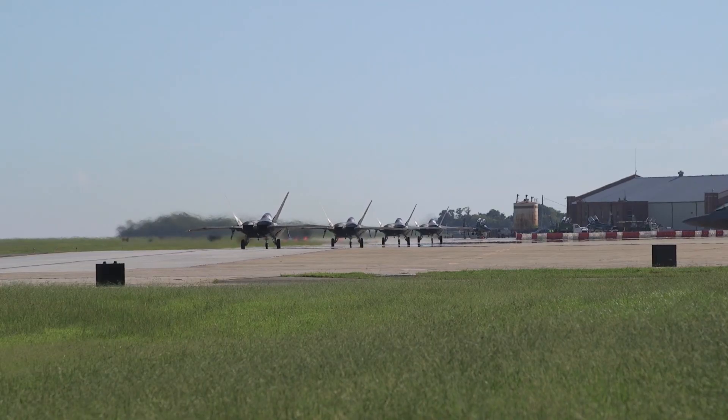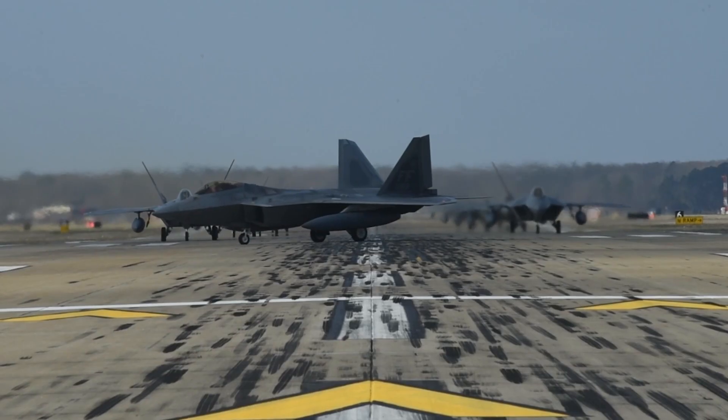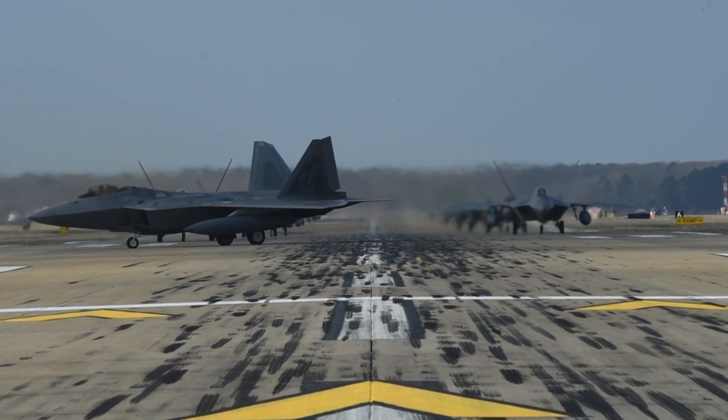Lockheed has delivered 195 F-22s, with 186 combat-ready, highlighting a significant numerical advantage for the US.